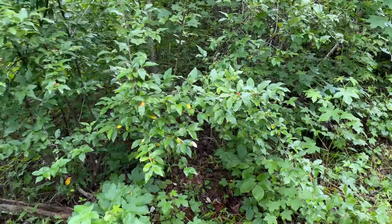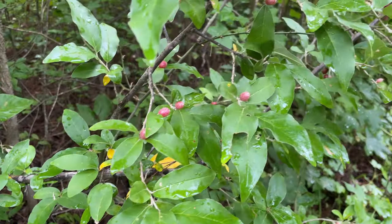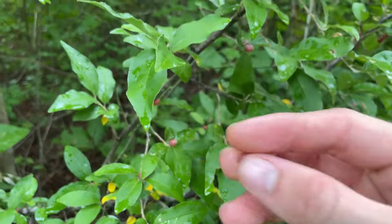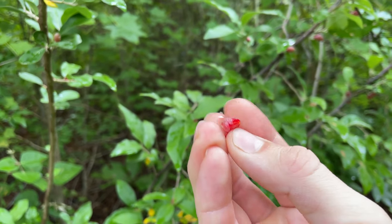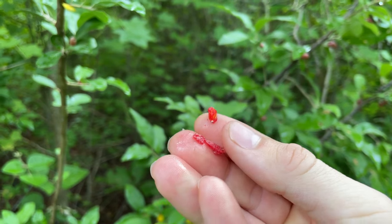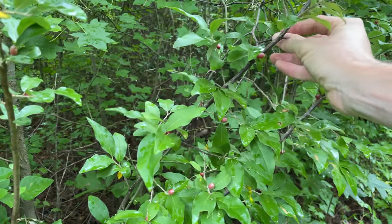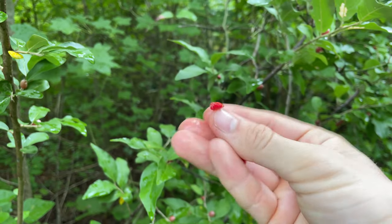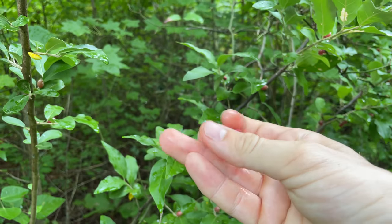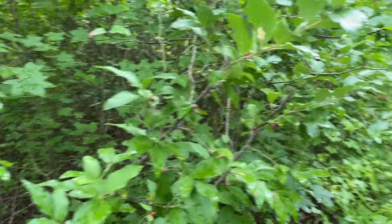Here we've got something edible — I believe this is the invasive autumn olive. These small little red fruits have a massive seed on the inside, so they're really not great for eating as-is, but I know people use them to make drinks and such. You can see they have a huge seed inside. I'm not too sure about using these for anything.